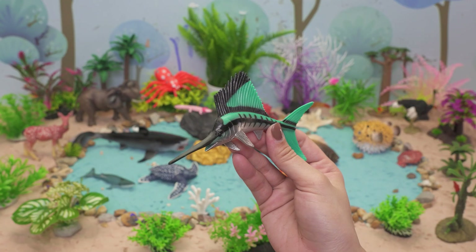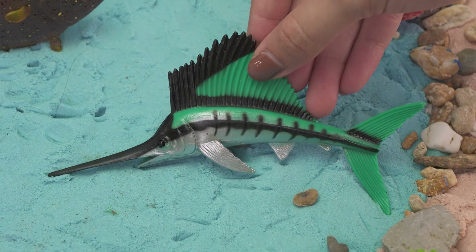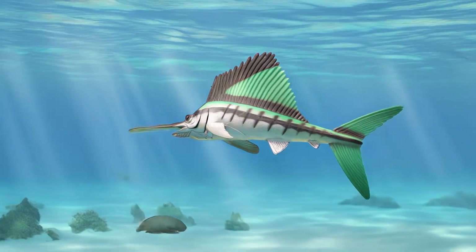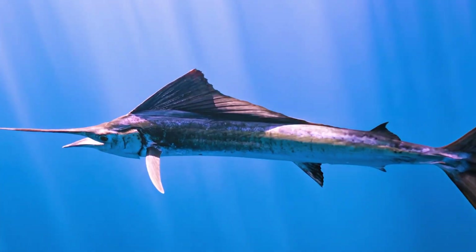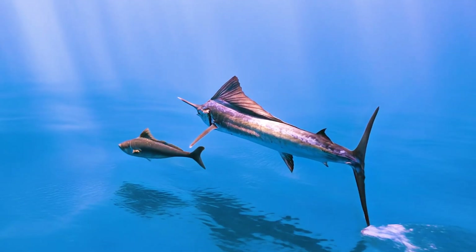Zoom through the ocean and meet the speedy sailfish! Sailfish live in warm oceans near countries like Mexico, Japan, and Indonesia. A sailfish eats squid and small fish. It can live up to four years. Sailfish are super fast swimmers and love using their big sail-like fin to zoom through the water.